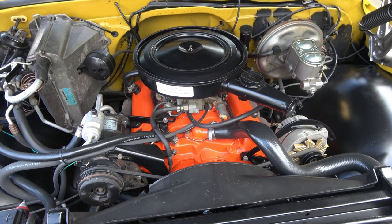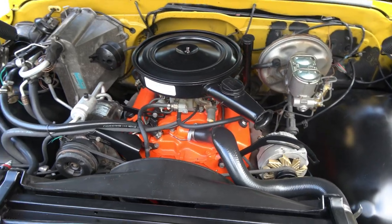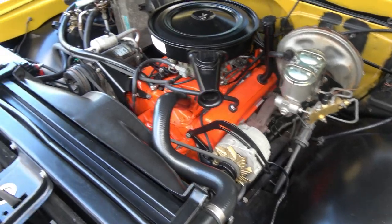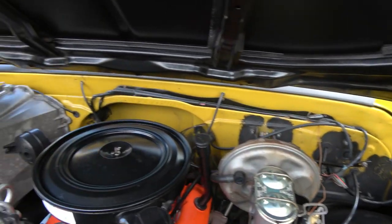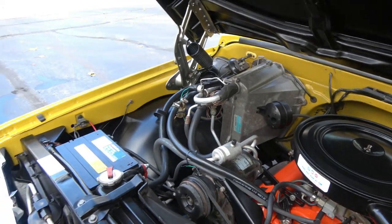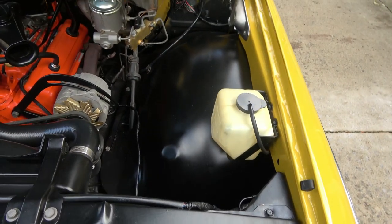There's no VIN stamp on the front of the block, so I won't say matching numbers, but it's supposed to be matching numbers. Stock four-barrel, stock intake, stock rams-horn exhaust manifolds, factory air that blows cold, 350 Turbo-Hydromatic transmission. That is the original paint on the firewall, which I thought was super cool. Factory air cleaner and valve covers.